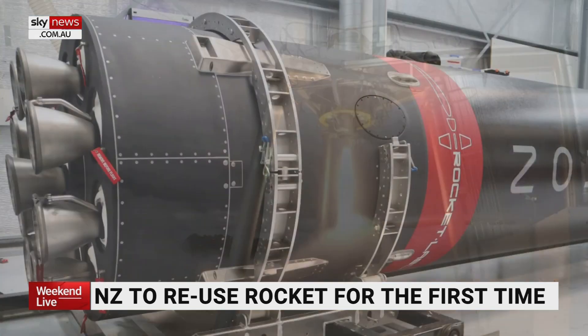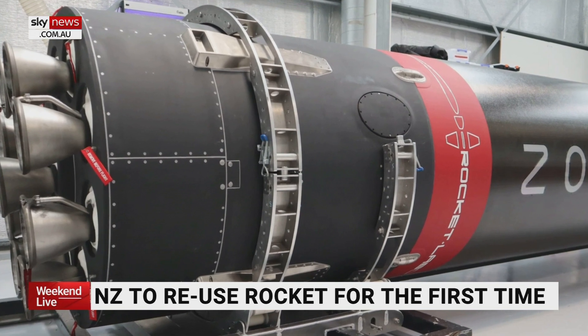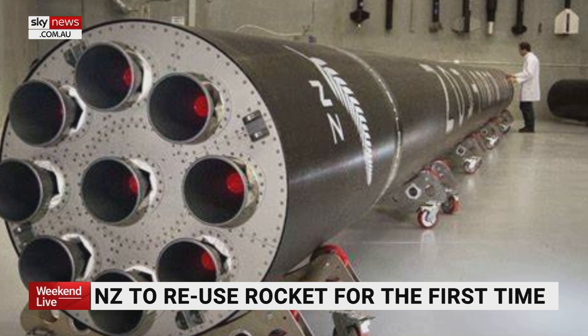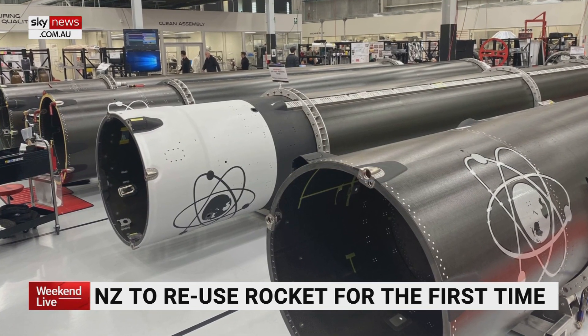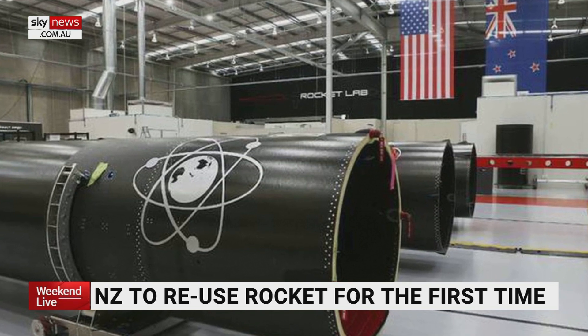Once it lands, there are a number of checks to make sure there was no damage to the rocket and no systems that failed. But the sheer fact is, even if there's a little bit of repair necessary or time spent on checks, it is much cheaper to reuse the same vehicle with a little bit of maintenance than to build a completely new one.